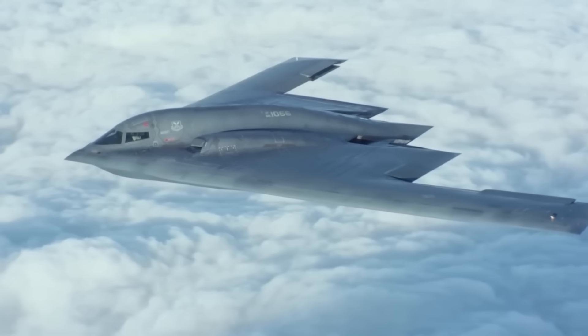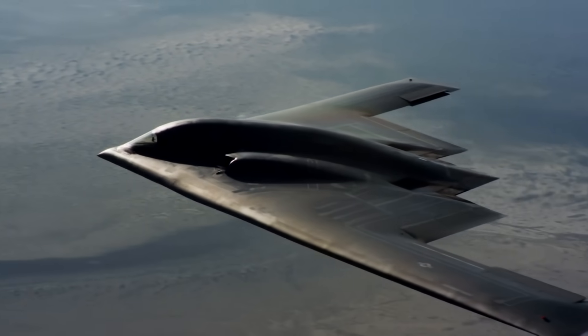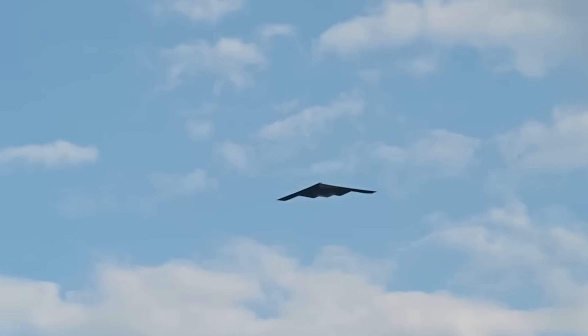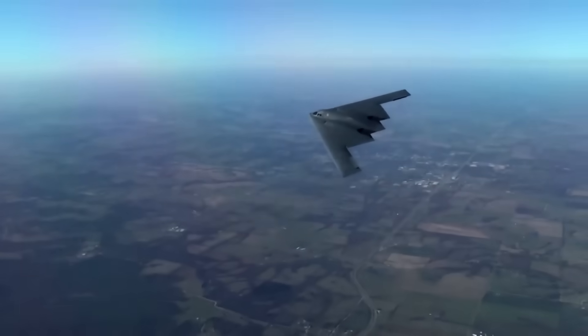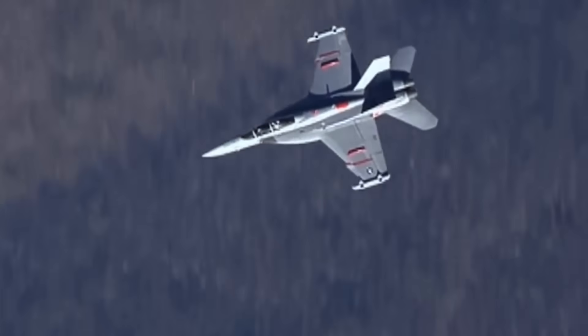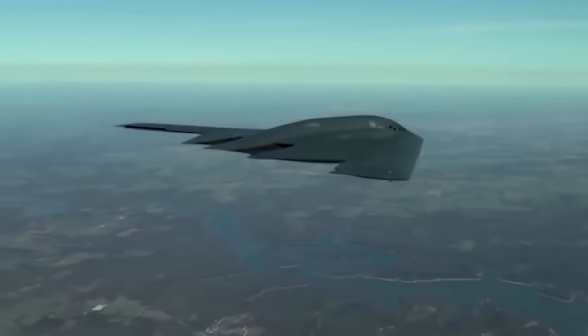Why does the most advanced bomber in the world have no tail? That's not just a design quirk, it's a clue — a clue to how the B-2 Spirit became the world's most invisible warplane. If you look at it from behind, something's missing: no vertical fin, no rudder, no tail like you'd see on a normal fighter or jetliner. And that missing piece? It's not an accident. It's the whole point.